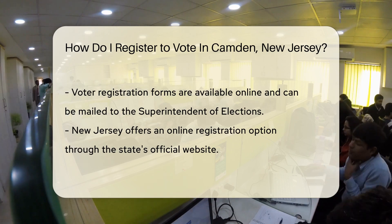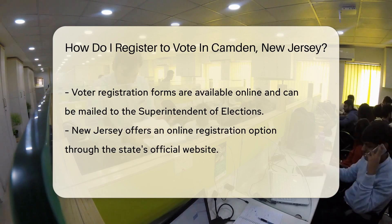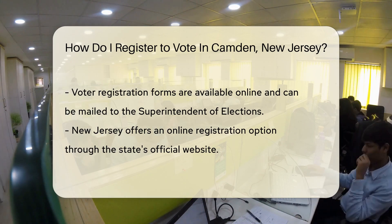Maybe you're a fan of snail mail? No problem. You can download the voter registration form online, fill it out, stamp it, and send it to the Superintendent of Elections.